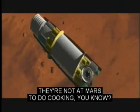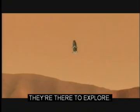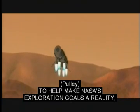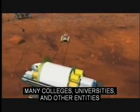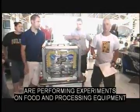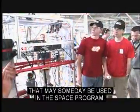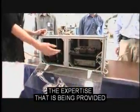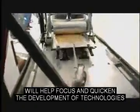They're not at Mars to do cooking — they can do that at home. They're there to explore. To help make NASA's exploration goals a reality, NASA planners are also relying on outside help. Many colleges, universities, and other entities are performing experiments on food and processing equipment that may someday be used in the space program. The expertise being provided will help focus and quicken the development of technologies that will make exploration possible.